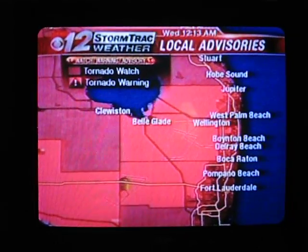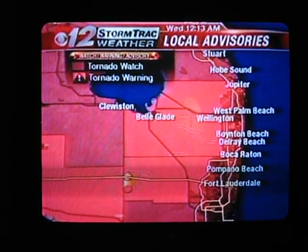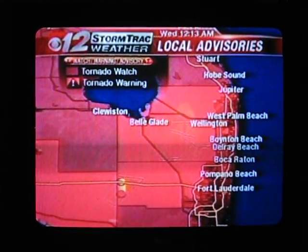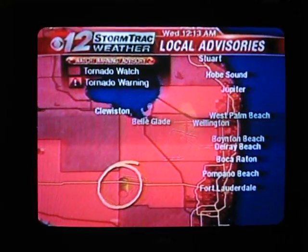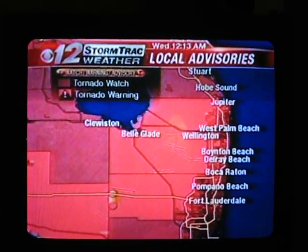I just got off the phone again with another storm spotter who indicates that a lot of these are just kind of coming out of the clouds but not really getting down to the ground. This is what we call a shear marker, indicating a lot of shearing going on in the atmosphere and a possible tornado right there.